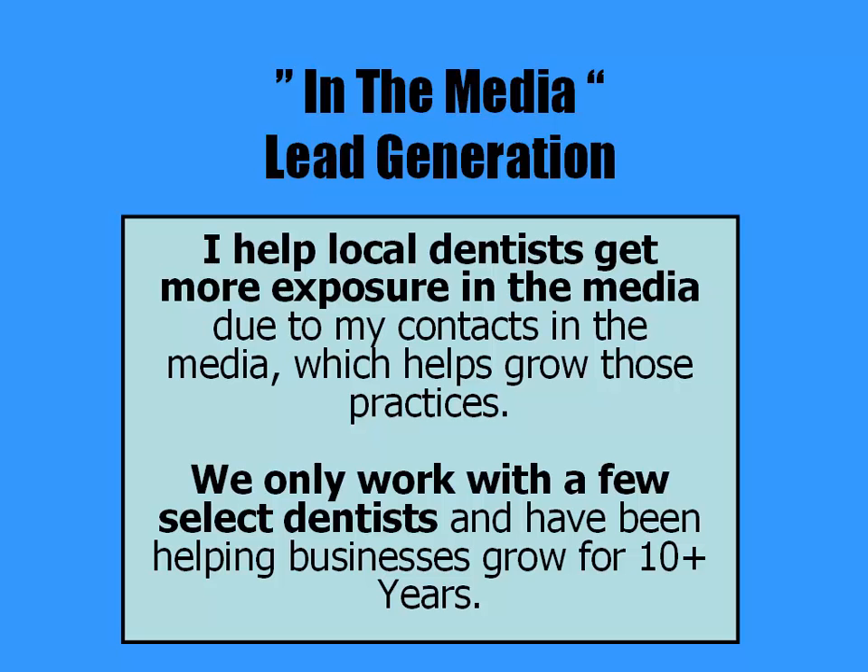The next way we help local dentists get more leads is through our media services. I help local dentists get more exposure in the media due to my contacts in the media, which help grow those practices. I only work with a few select dentists and have been helping businesses grow for 10 plus years.